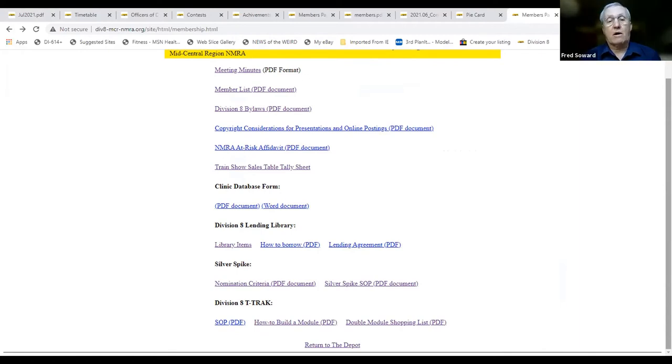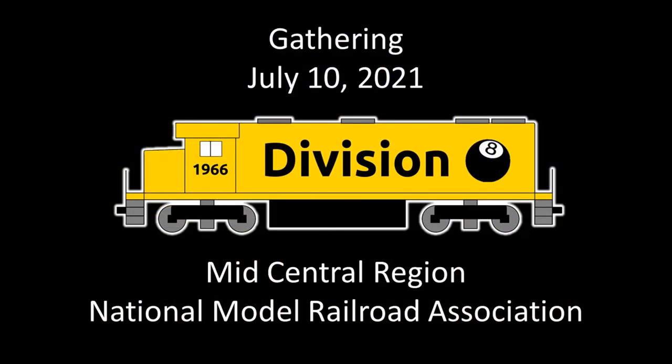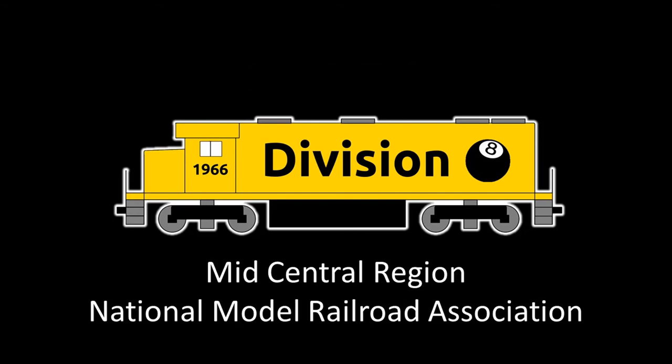More in the August pie card about where we're going to try to go with T-Track in upcoming months. Any questions, comments, or anything else about our quick tour of the Division 8 website? As always, thank you for hosting today's meeting. You did a good job, Ron. Thank you all.